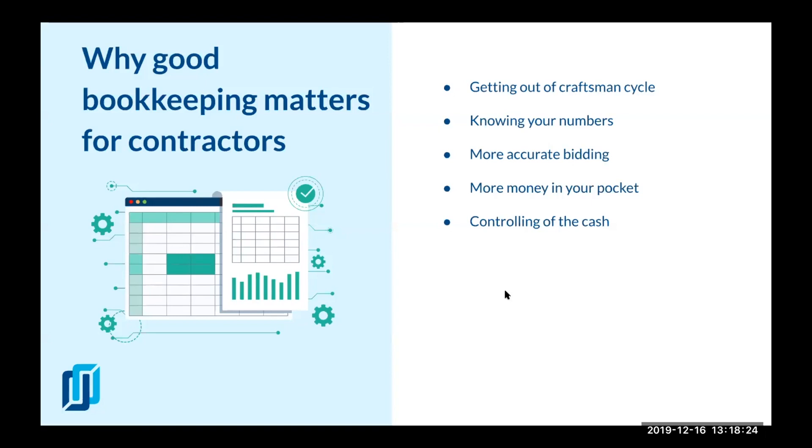Another thing bookkeeping helps with is controlling cash flow. You probably heard about cash flow management before. You need to make sure you have the right systems in place, checking your financial statements — including statements of cash flow — to make sure that you are getting paid on time and that you are not paying all of your vendors and contractors before you even have money. That's when you get into trouble: multiple lines of credit, credit cards, interest, late fees, and overdraft fees.